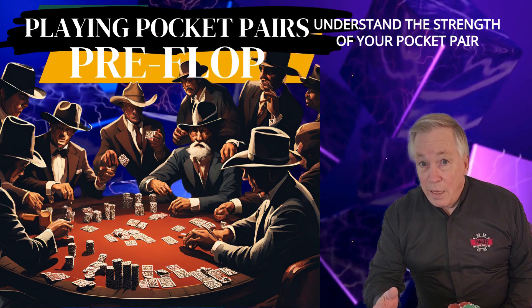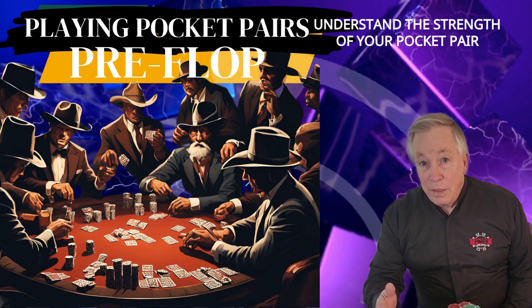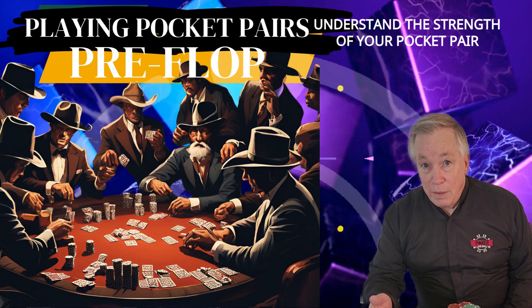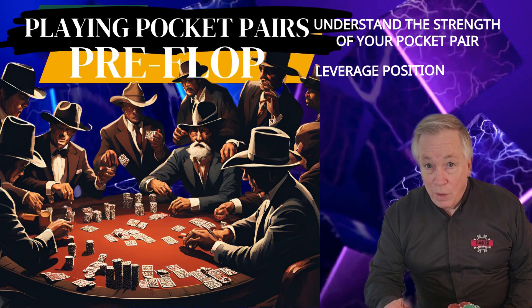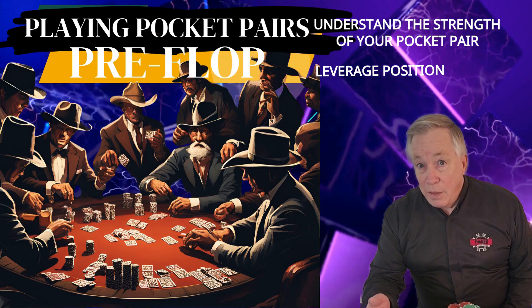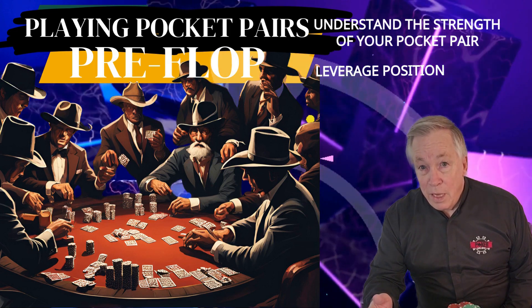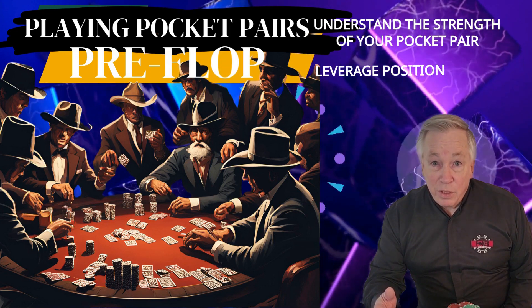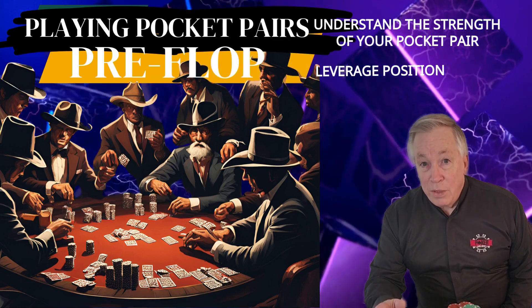High pairs like jacks, queens, kings, and aces should generally be played aggressively preflop to thin the field and protect your hand from drawing hands. Your position at the table plays a huge role in how to play pocket pairs. In early position, stick to playing your strongest pairs, as you'll face more players who can potentially outdraw you. In late position, you can expand your range, especially if the action before you suggests weakness.